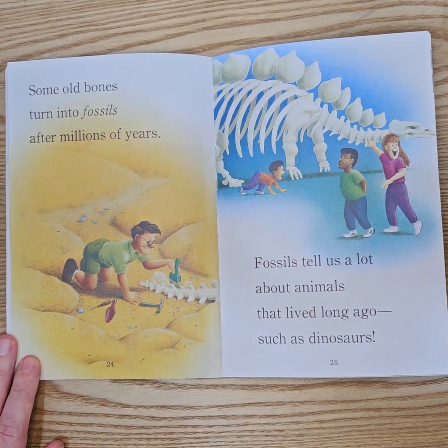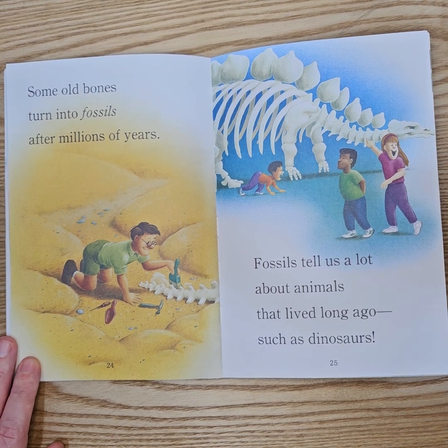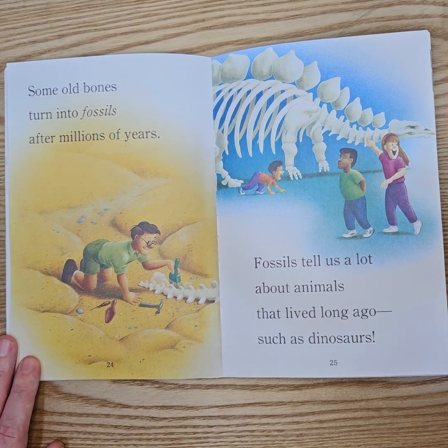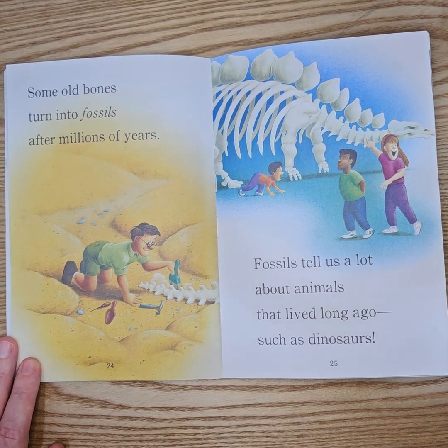Some old bones turn into fossils after millions of years. Fossils tell a lot about animals that lived long ago, such as dinosaurs.